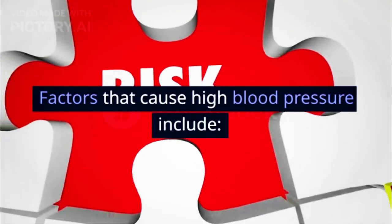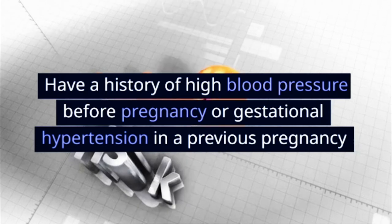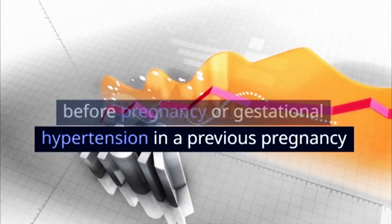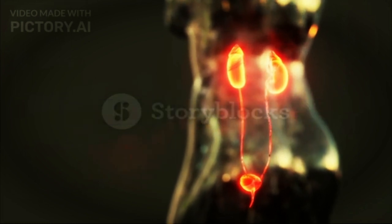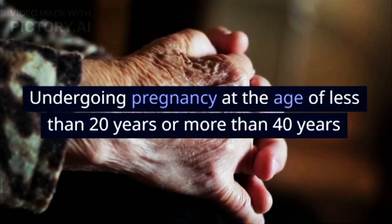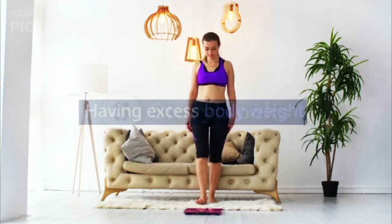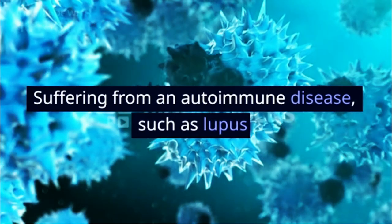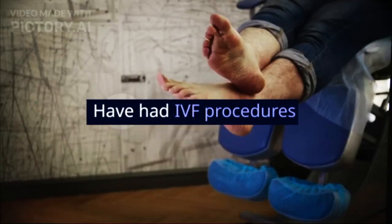Factors that cause high blood pressure include: having a history of high blood pressure before pregnancy or gestational hypertension in a previous pregnancy; having kidney disease or diabetes; undergoing pregnancy at the age of less than 20 years or more than 40 years; pregnant with twins; having excess body weight; suffering from an autoimmune disease such as lupus; or having had IVF procedures.